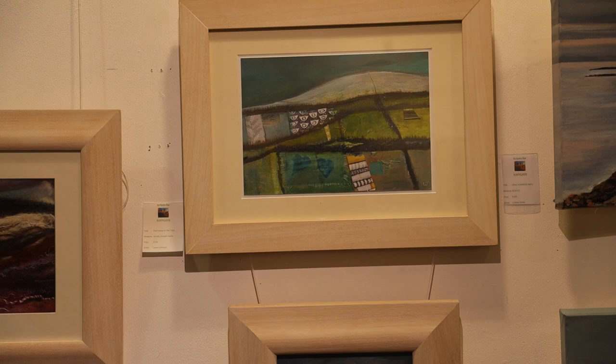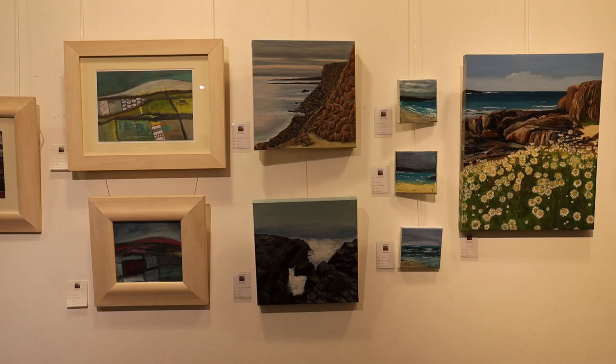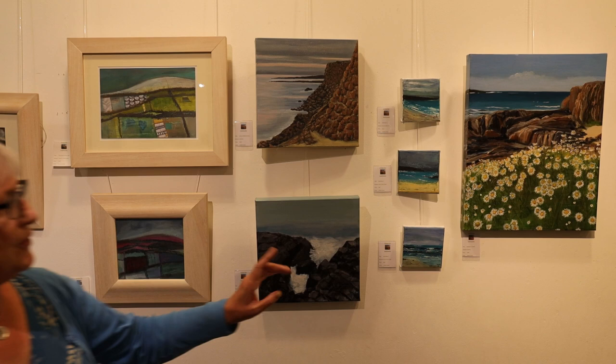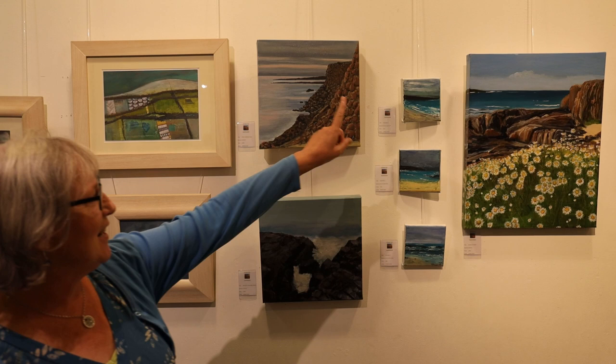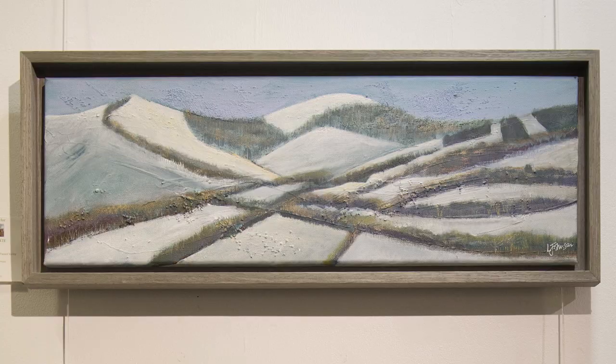A bit further along we have a group of acrylics describing coastal scenes. Some of these are west coast, that one's actually east coast — I'd have to read the labels to find out exactly where they all are. And some local scenes too, maybe border hills. And a snowy one here. So more landscapes — a big variety, largely local.